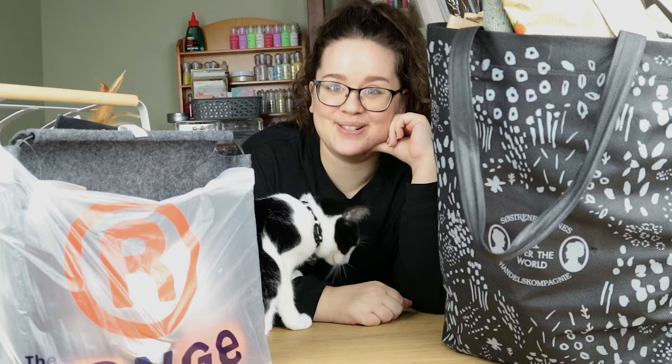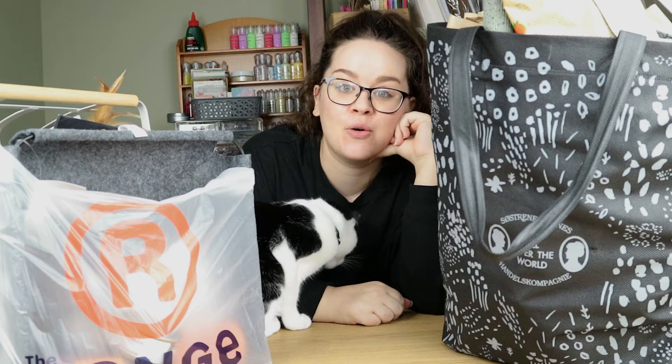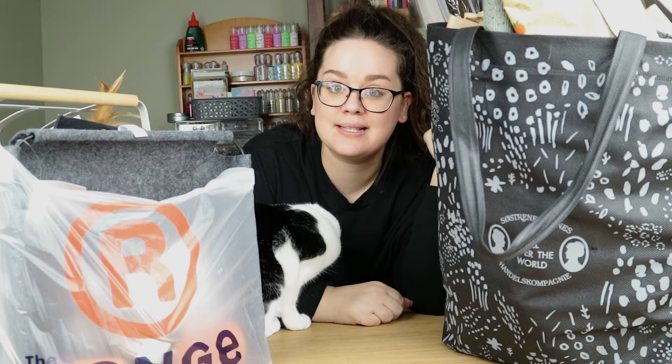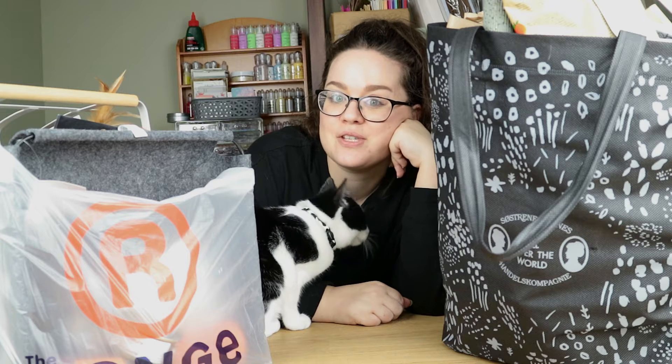Hi guys, welcome back to my channel. My name is Ali and this is Oscar. I'm back today with a homeware haul. This video is in collaboration with my friend Chantelle, who is Chantelle Louise here on YouTube. Me and Chantelle live quite close together and we decided to go on a bit of a shopping spree together in Nottingham today.